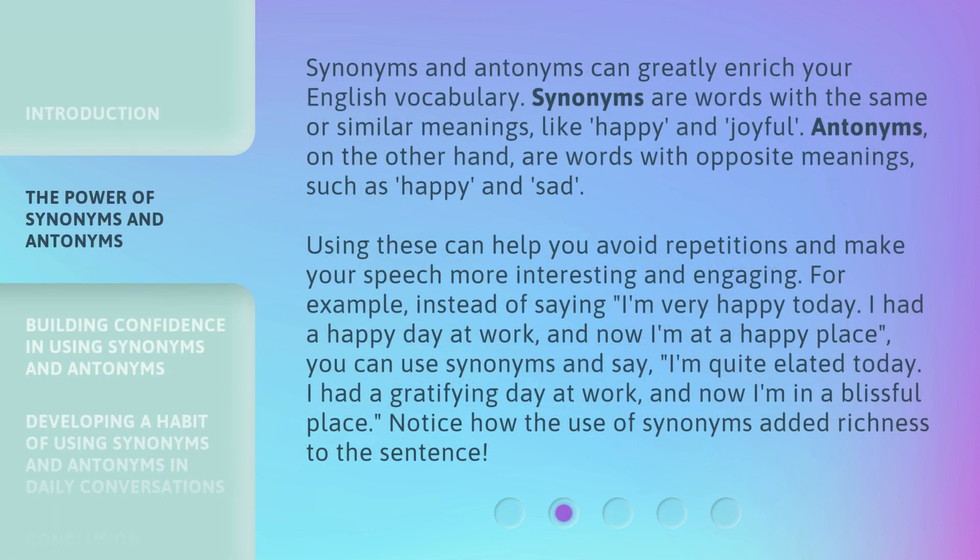Synonyms and antonyms can greatly enrich your English vocabulary. Synonyms are words with the same or similar meanings, like 'happy' and 'joyful.' Antonyms, on the other hand, are words with opposite meanings, such as 'happy' and 'sad.' Using these can help you avoid repetitions and make your speech more interesting and engaging.